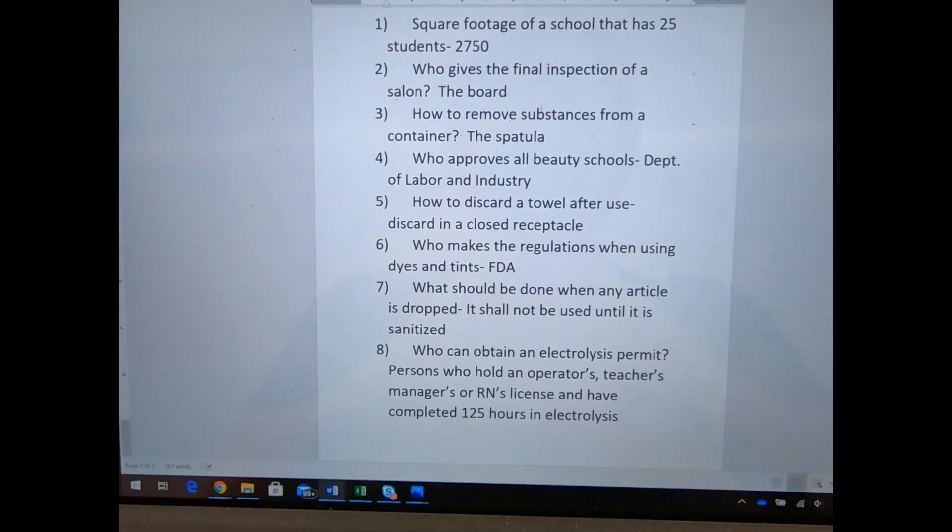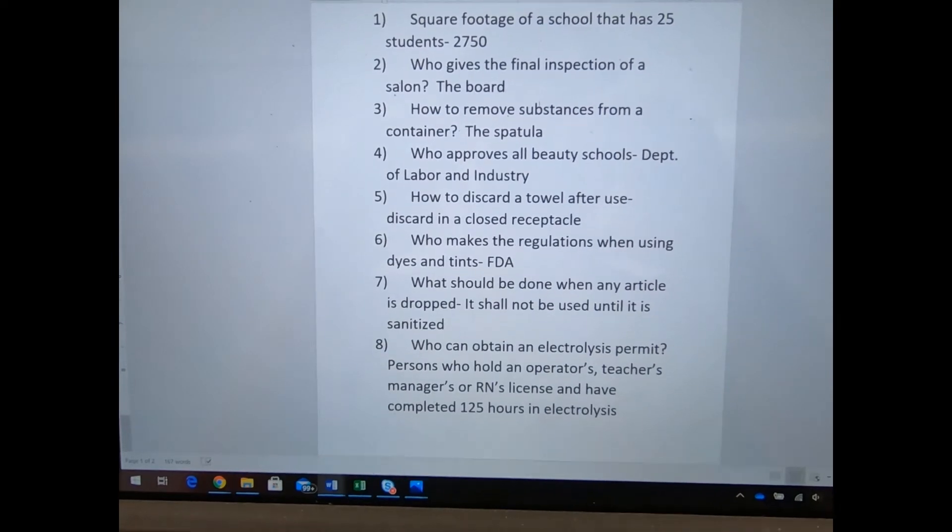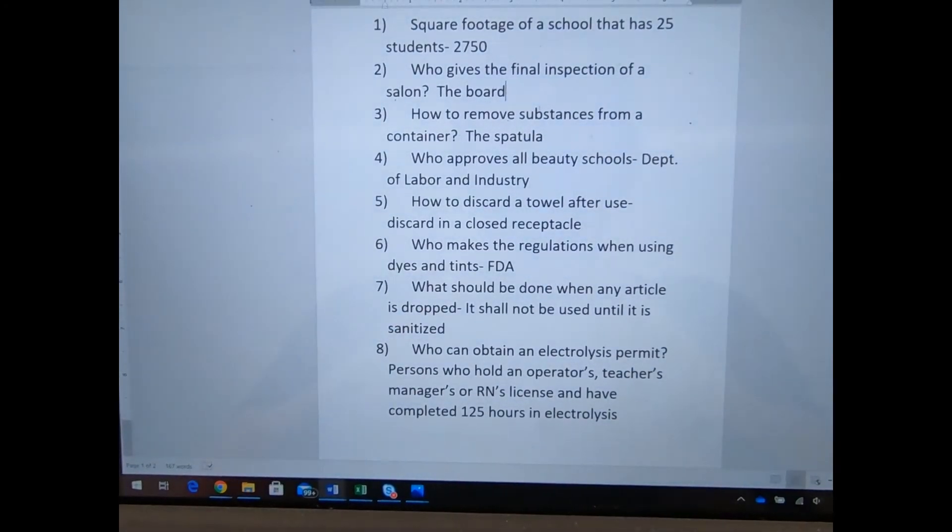How do you discard a towel after use? You'd say throw it in a towel bin, but what's important is the specific language they use: discard in a closed receptacle. That language is very specific, so make sure you know that — discard, not throw in, in a closed receptacle. They're not being specific about what it has to be, but it has to be something that can be closed.